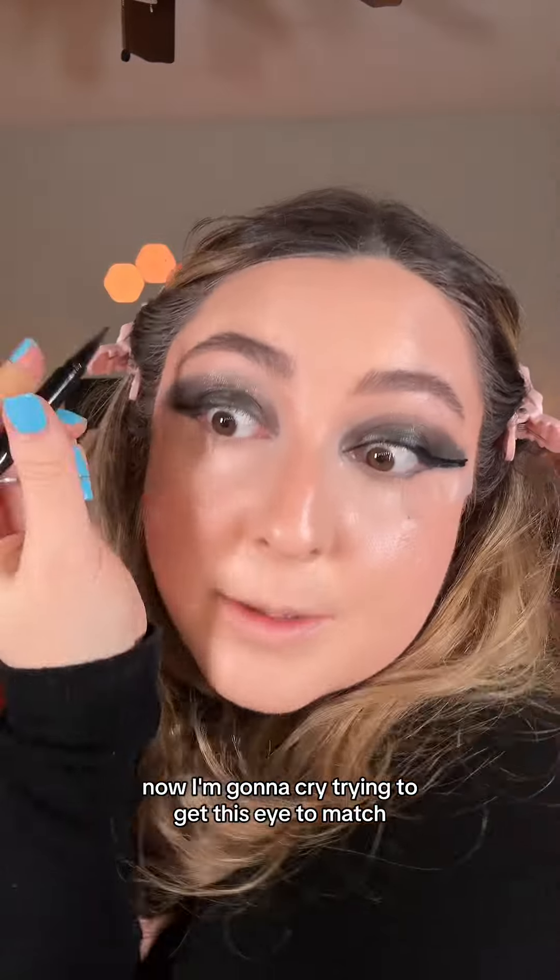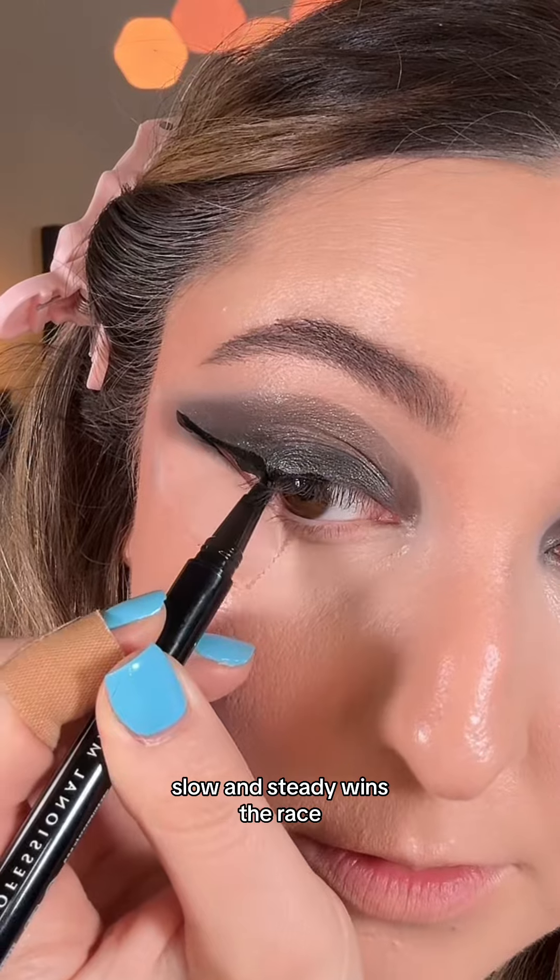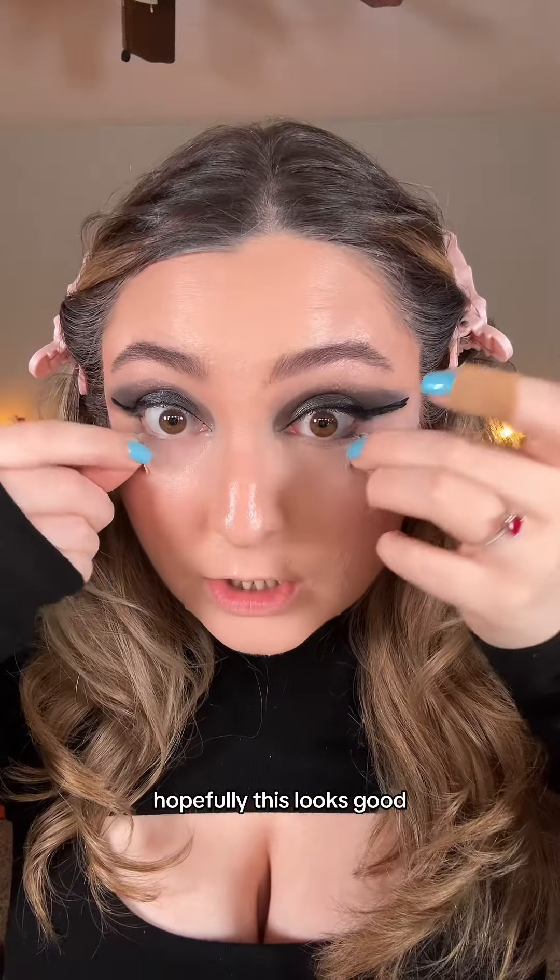Now I'm gonna cry trying to get this eye to match — slow and steady wins the race. Time to take the tape off. Hopefully this looks good.